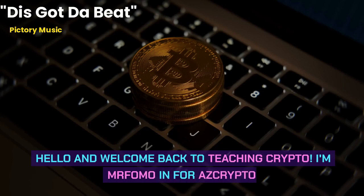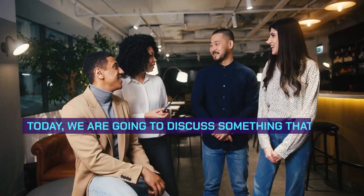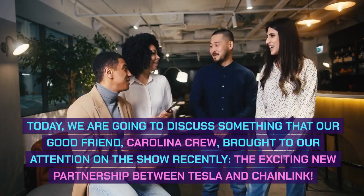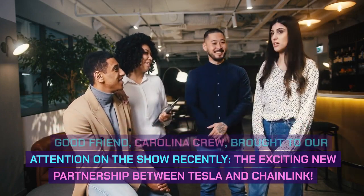Hello and welcome back to Teaching Crypto. I'm Mr. FOMO in for AZ Crypto. Today we are going to discuss something that our good friend Carolina Crew brought to our attention on the show recently: the exciting partnership between Tesla and Chainlink.